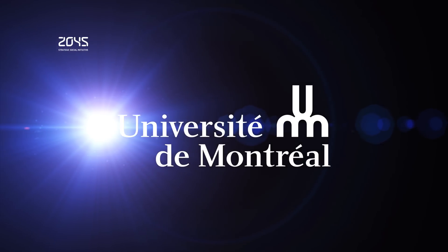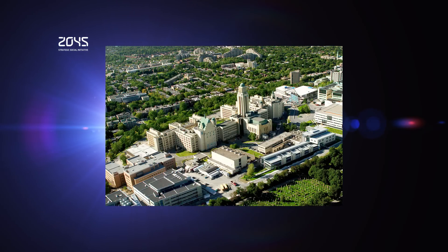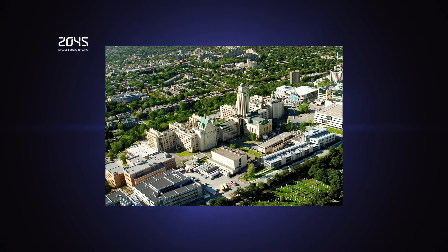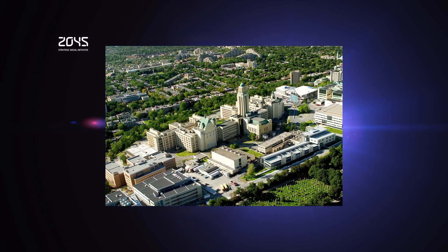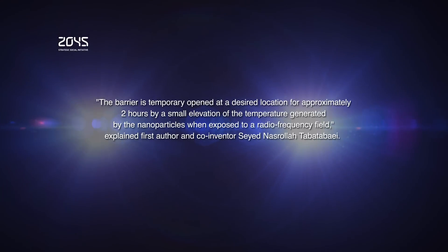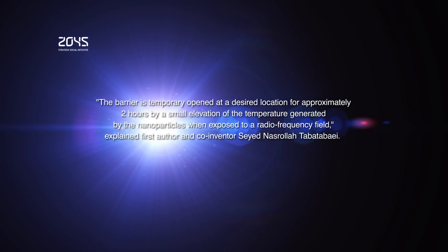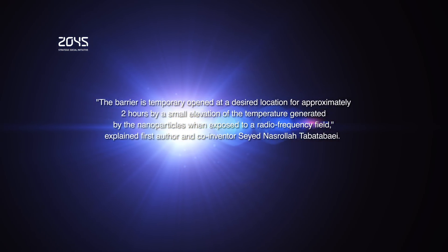Researchers at the University of Montreal state that magnetic nanoparticles can open the blood-brain barrier and deliver molecules straight to the brain. This barrier runs inside almost all vessels in the brain and protects it from elements circulating in the blood that may be toxic to the brain. The research is important as currently 98% of therapeutic molecules are unable to cross the blood-brain barrier. The barrier is temporarily opened at a desired location for approximately two hours by a small elevation of temperature generated by the nanoparticles when exposed to a radio frequency field, as explained by the Canadian researchers.